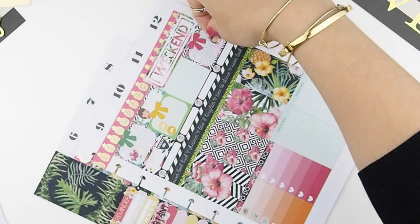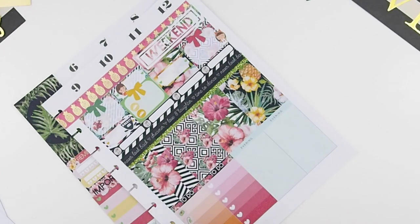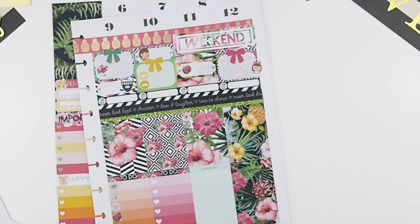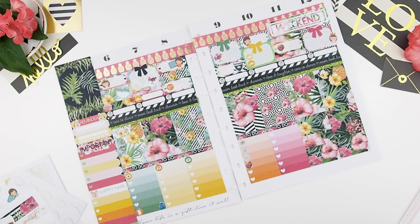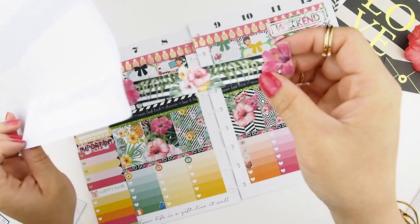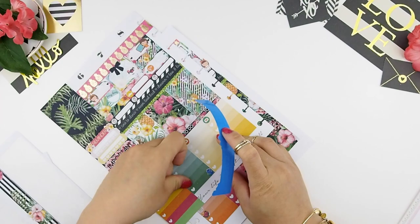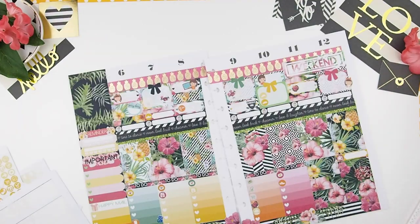The weekend banner for this spread is super simple — not as decorative as my other kits because the spread is already busy, so I just used a rectangle with a white background. On Sunday my daughter has a dance recital so we are super excited to see that. Saturday is going to be a chill day with the family since my in-laws are here, and I think we're going to do some gardening too. I fill up the bottom section with the extra full box and the washi, then finally add my bottom washi.